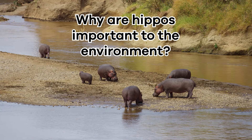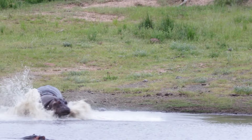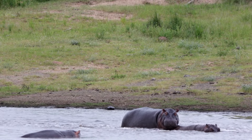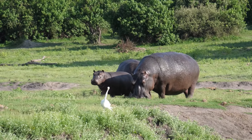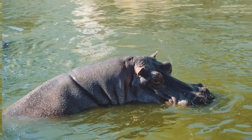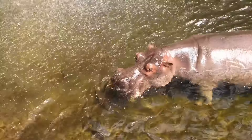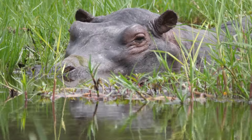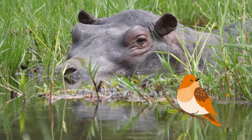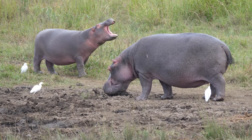Why are hippos important to the environment? Hippos might seem like big, water-loving animals that splash around and don't do much else, but they are essential for our environment. They are known as ecosystem engineers because they create unique habitats in the rivers and lakes where they live. When hippos poop in the water, the nutrients in the poop help plants grow, and these plants provide food and shelter for many other animals like fish and birds.